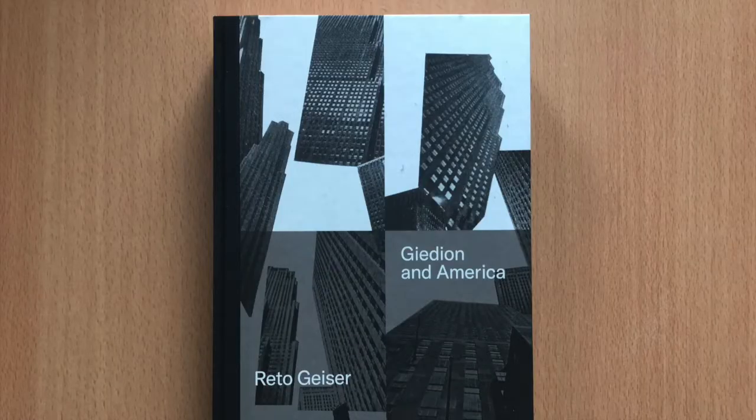Geiser is Associate Professor and Director of Undergraduate Studies at the Rice University School of Architecture and Founding Principal of Houston-based design practice MG & Co.